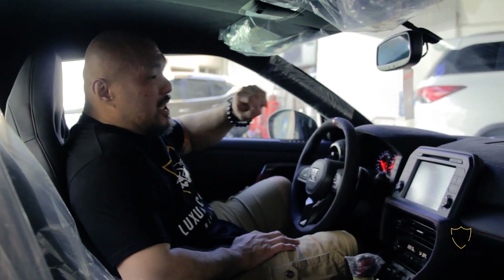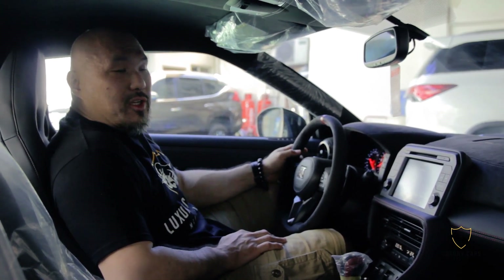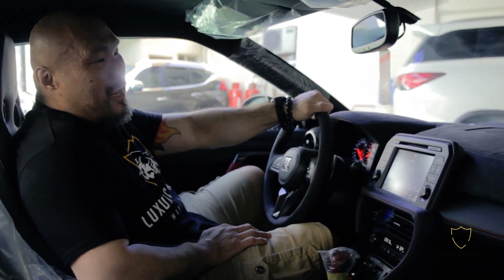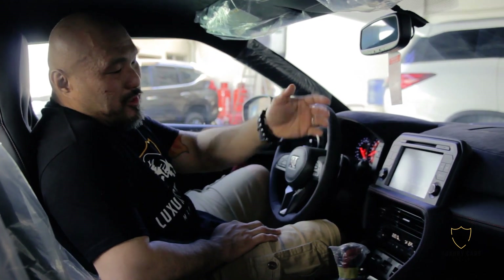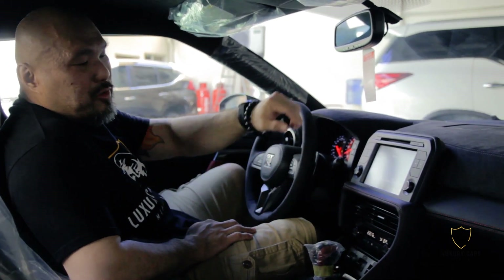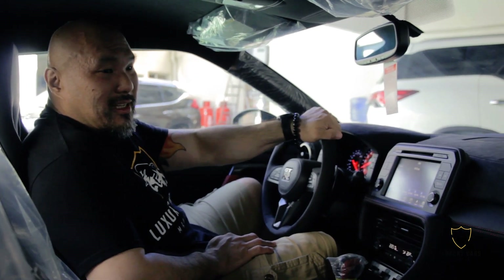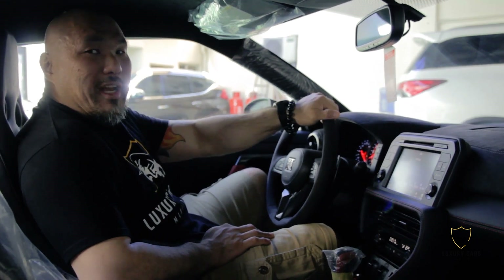This car is more than capable of handling any driving condition, any driver, at any time, at any place. It comes with a Bose stereo system, air conditioning, and all the creature comforts. It has cruise control, Bluetooth, and all the things you can use for everyday driving. But underneath all that facade, you get a beast.